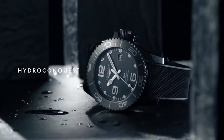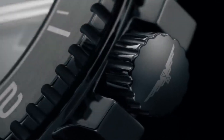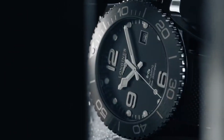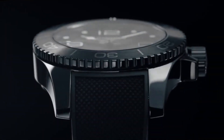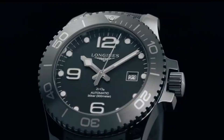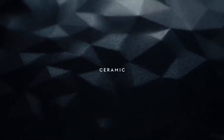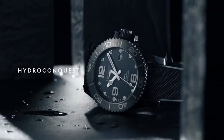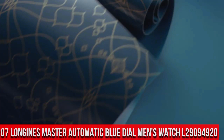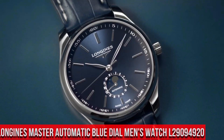Longines L3.784.4.56.9 Hydro Conquest Watch. Item Shape: Round. Dial Window Material: Scratch Resistant Sapphire. Display Type: Analog. Clasp: Deployment Clasp. Case Diameter: 43mm. Band Material: Rubber, Band Width: 21mm, Band Color: Black. Dial Color: Black. Bezel: Unidirectional Rotating. Calendar Date. Movement: Automatic. Water Resistant Depth: 300m.